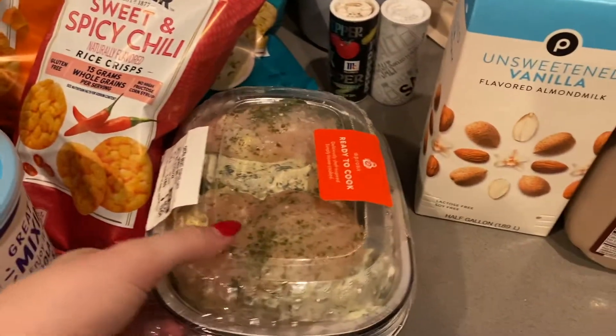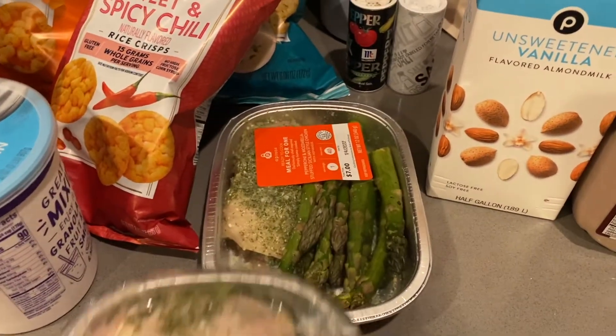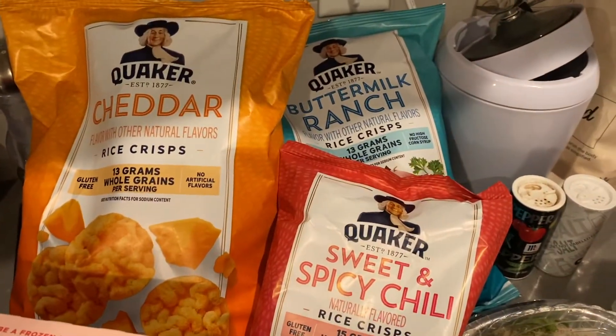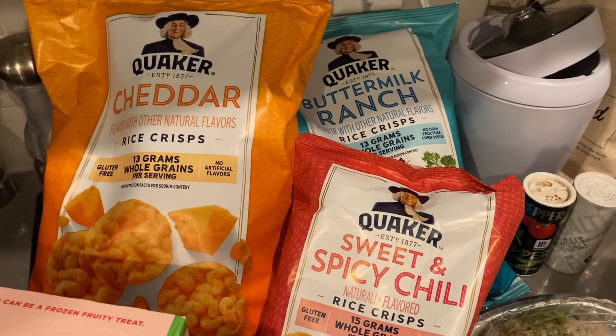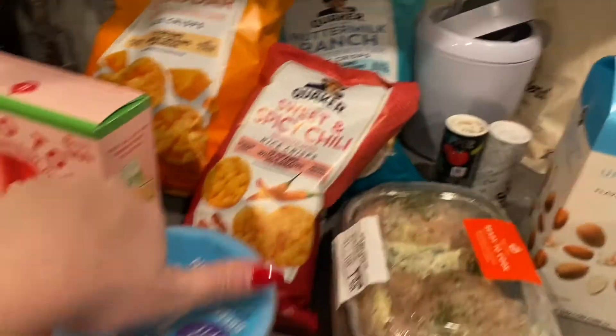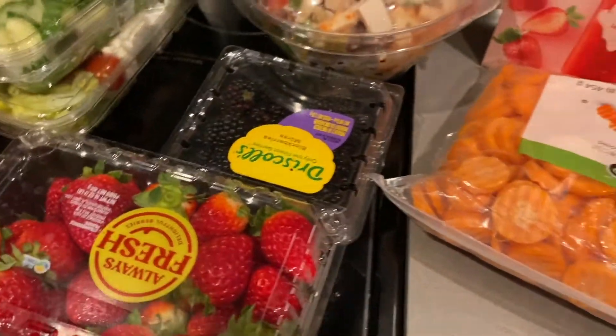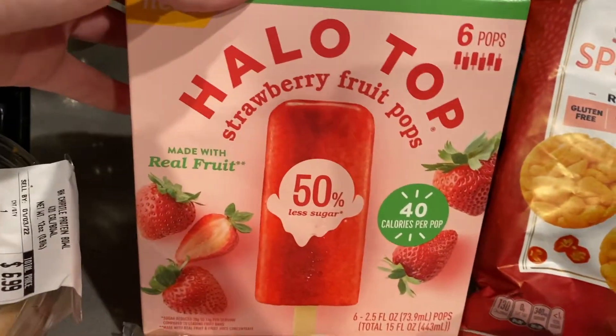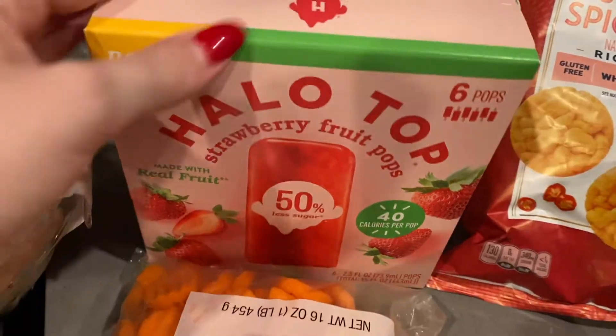I got two of these meals that you just throw in the oven — they're pretty easy. And then I got these rice crisp things to snack on throughout the week, as well as yogurt and some fruit for a sweeter snack. And then I got carrots to go with some hummus and dips, as well as these for like a little dessert type of thing.